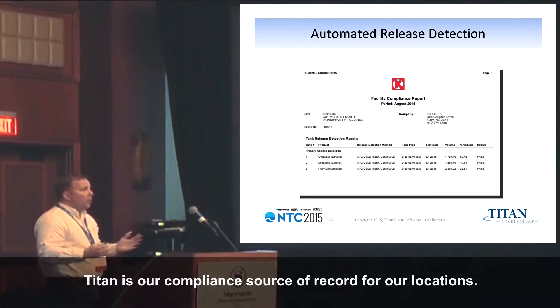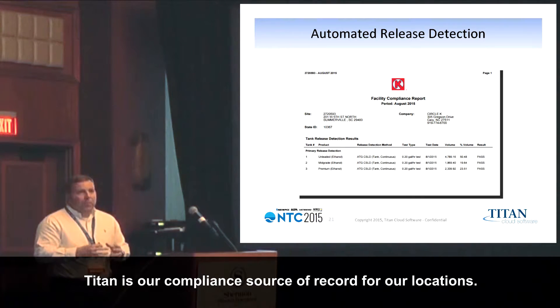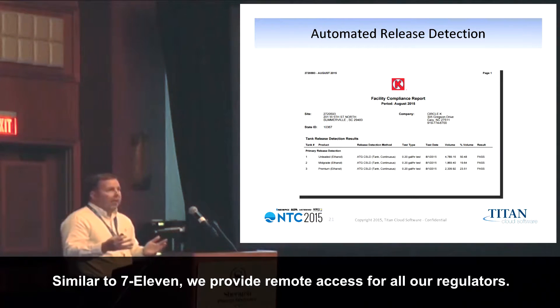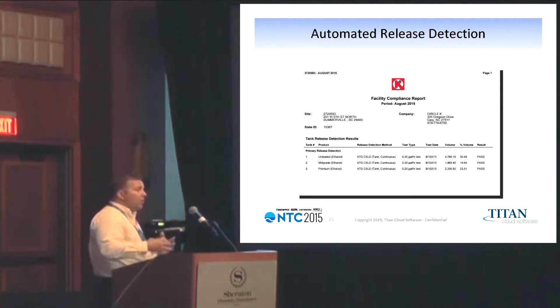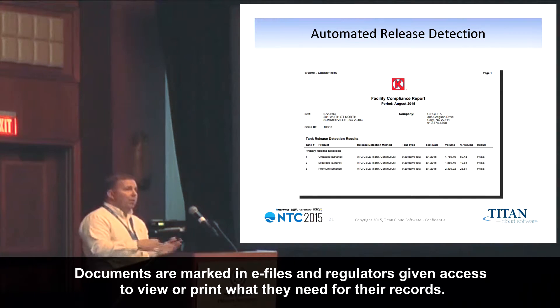All this information from a compliance site also generates our source of record for our locations. We do a lot of the same stuff that 7-11 does, where we provide access — remote access for all the regulators within the system. A lot of that comes into our e-file cabinets, they're large e-regulators, and we pull this together in a PDF format, and they have access to whatever they want to look at in the system.